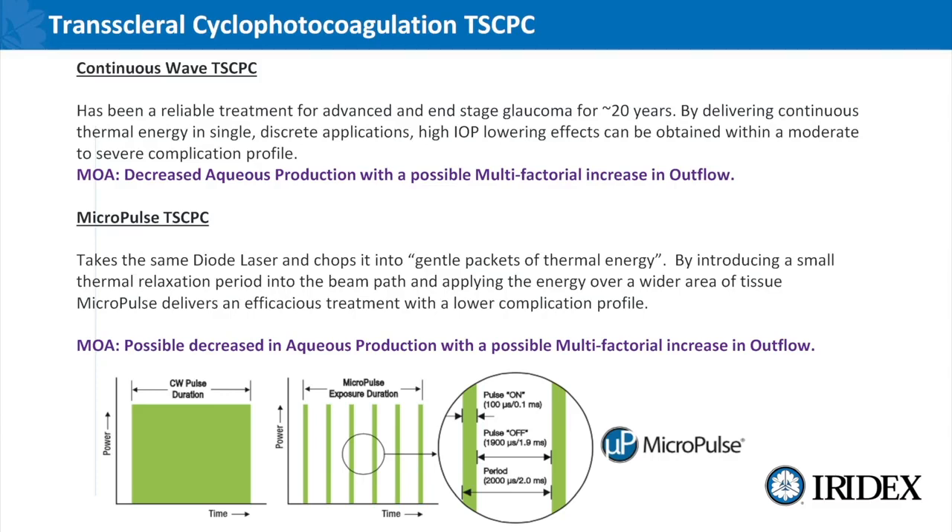Micropulse takes that exact same diode laser in continuous mode and chops that beam up into small thermal packets of gentle energy. By doing so it allows a small thermal relaxation period — you're not getting that continuous exponential heat transfer of continuous wave, but instead a much more gentle non-expansive insult to the ciliary body. By applying it over a much wider swath of tissue by moving the probe back and forth, that lessens the load and makes it a much higher safety profile, so that it can now be introduced into better seeing eyes in an earlier stage of the glaucoma paradigm.